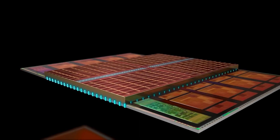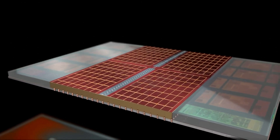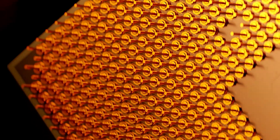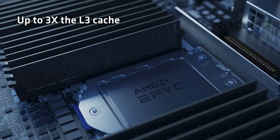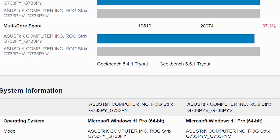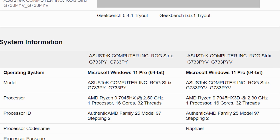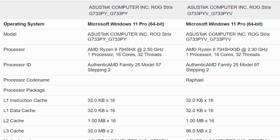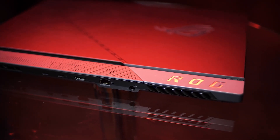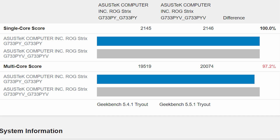The first score might have been affected due to the performance profile, whereas the other tests use the turbo profile while running the same benchmarks. This is apparent from the core clock log, which reports the chip boosting up to 5.3GHz in Geekbench 6 and up to 5.4GHz within the Geekbench 5 benchmark. A further comparison of both the 7945HX 3D and the 7945HX running on the same ASUS laptop with the same power profiles and memory configuration clearly shows that the X3D part is slightly ahead.